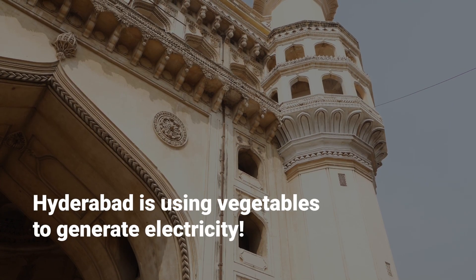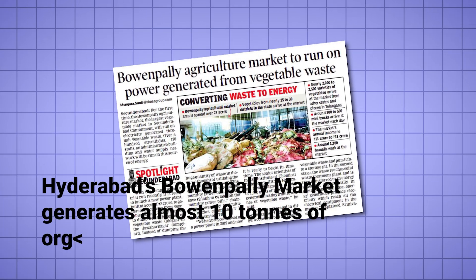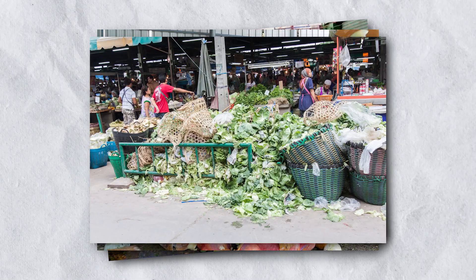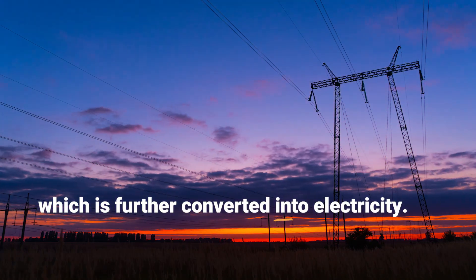Hyderabad is using vegetables to generate electricity. Hyderabad's Bowanpalli market generates almost 10 tons of organic waste daily. Now instead of letting it go to dumps, this waste is converted into biogas, which is further converted into electricity.